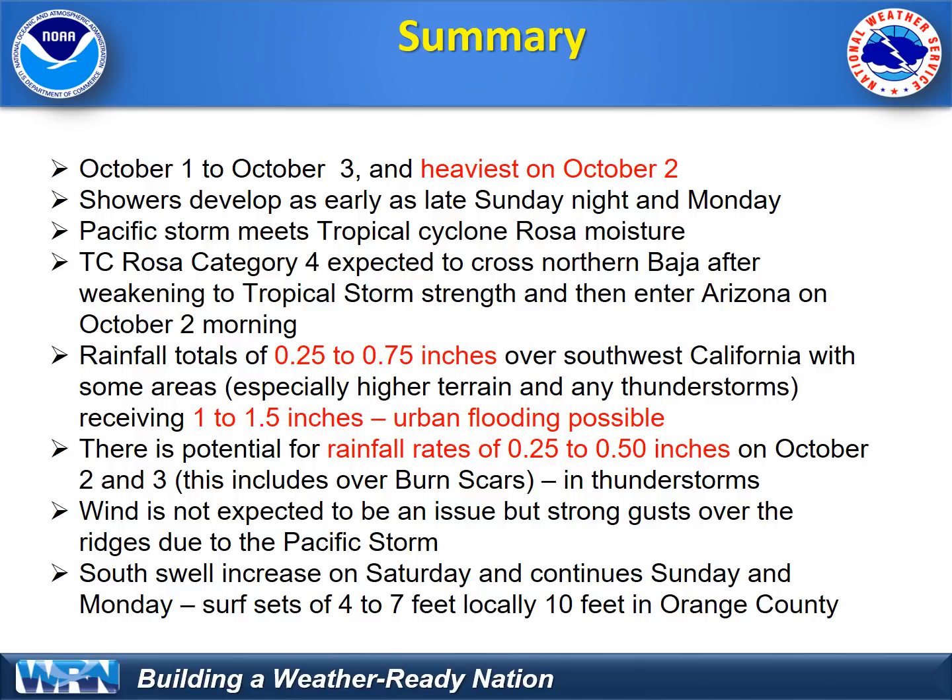Winds are not expected to be an issue directly in our region from Rosa, though in Arizona and southeast California they could see some gusty winds. Our region will see impacts in the high deserts and mountains as the Pacific storm comes through. Most areas will see 25-mile-per-hour peak gusts, but the desert slopes could see over 50 miles per hour. The south swell will increase on Saturday, continuing through Sunday and Monday before it shifts to the west. Surf, especially for south-facing areas, will be four to seven feet, with some local surf heights getting up to 10 feet in Orange County.